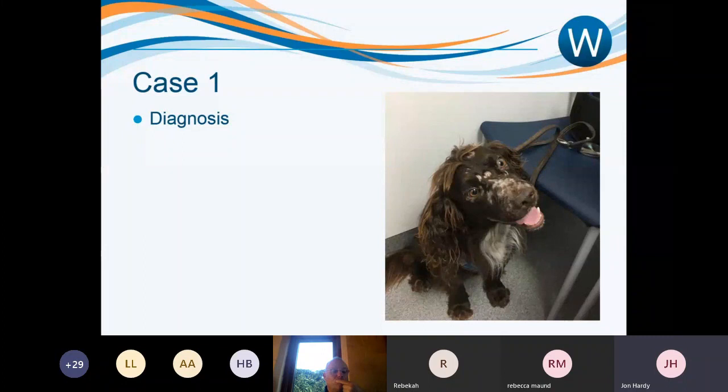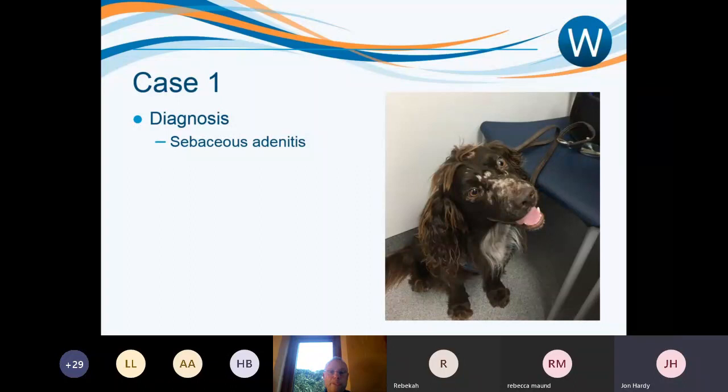Histopathology was conclusive and diagnosed sebaceous adenitis. This is a presumed immune-mediated condition whereby inflammation targets the sebaceous glands associated with hair follicles. The pathologist sees inflammation focused around the sebaceous glands in early stages. If biopsied late in the disease course, all the pathologist may see is an absence of sebaceous glands — but that's still diagnostic, as it's very abnormal for a haired dog to have no sebaceous glands. It normally gives a definitive answer.